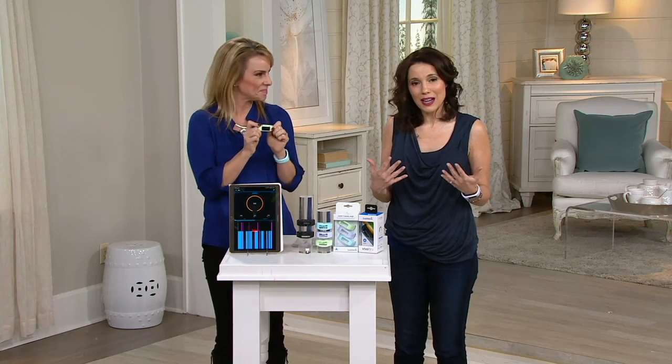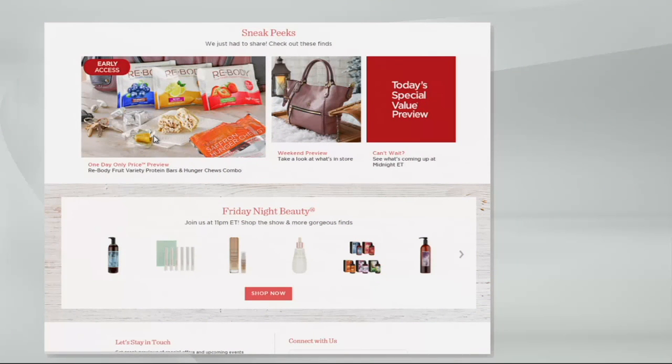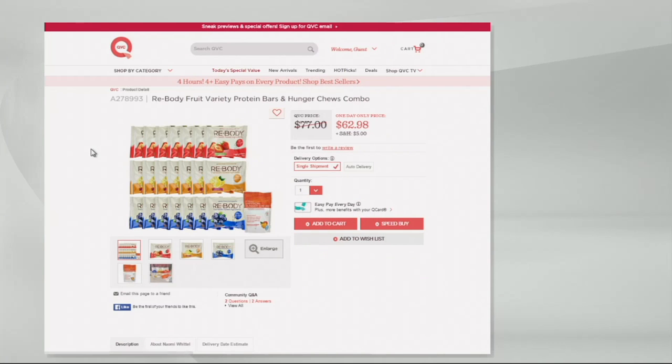Don't go anywhere — we have so much more to show you. Head to qvc.com where right now everything — and I mean everything — is on at least four easy payments. We also have the Re-Body protein pack combo as a one-day-only special.